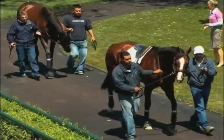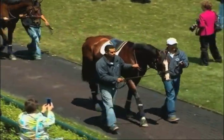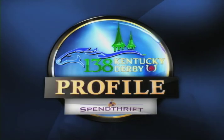Now it's on to the derby with plenty of seasoning and a derby-winning trainer in Michael Matz to guide him. And that's another Kentucky Derby profile.